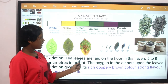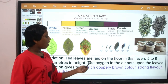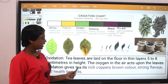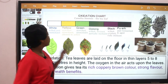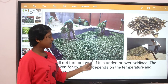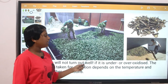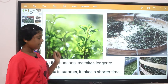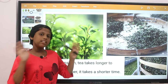Oxidation: tea leaves are laid on a floor in thin layers, 5 to 8 cm in height. The oxygen in the air acts upon the leaves. Oxidation gives tea its rich coppery brown color, strong flavor, and health benefits. Tea will not turn out well if it is under or over oxidized. The time taken for oxidation depends on the temperature and the weather condition. In the monsoon, tea takes longer to oxidize, while in the summer it takes shorter time.